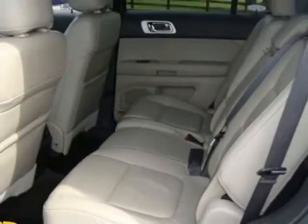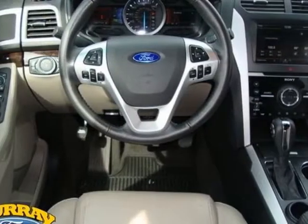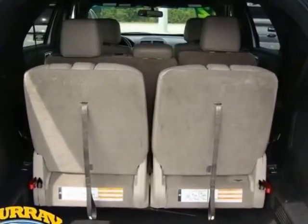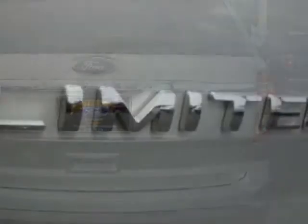This vehicle gets an estimated 18 miles per gallon in the city and an estimated 25 on the highway. This Explorer boasts a 3.5 liter engine and has a 6-speed automatic transmission. Additional options for this vehicle include power locks,